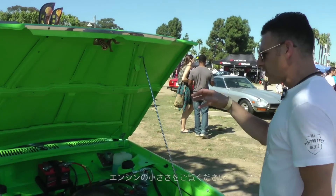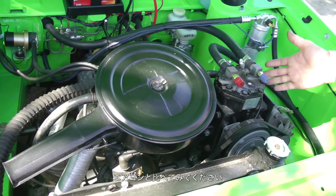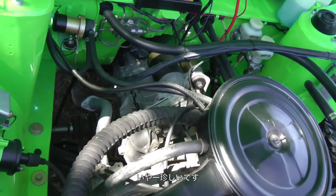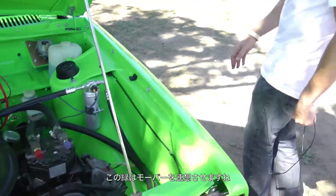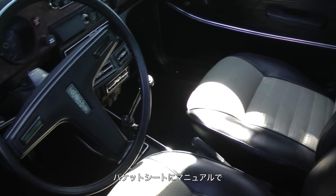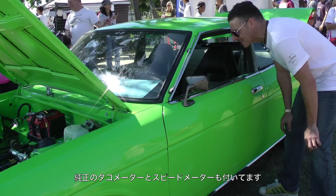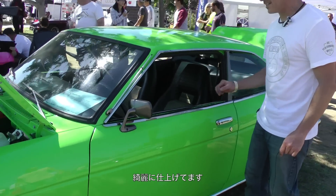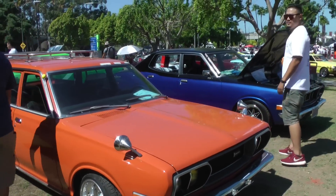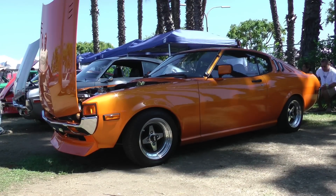This car is so unique and different, you never see it around. Subarus are known for four-wheel drive. Look at the engine — look at how small it is and how far forward it sits. The air conditioning compressor is bigger than the entire motor — it's unbelievable. It's got a later-year green color, almost like an early Mopar green. Bucket seats, manual transmission, factory tach, speedometer — this car is as clean as can be.